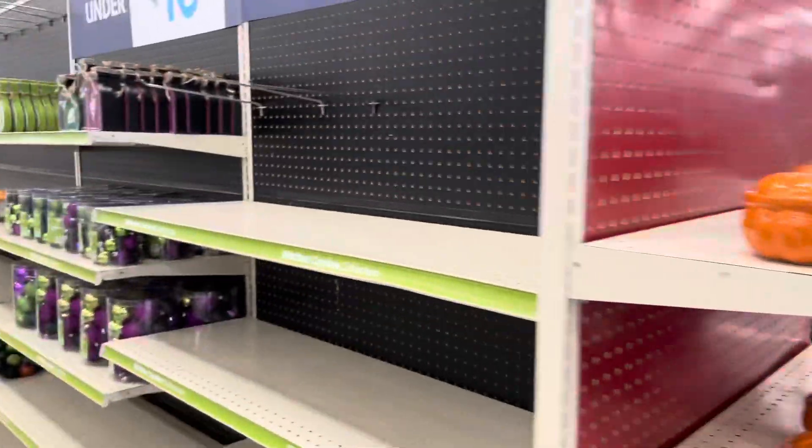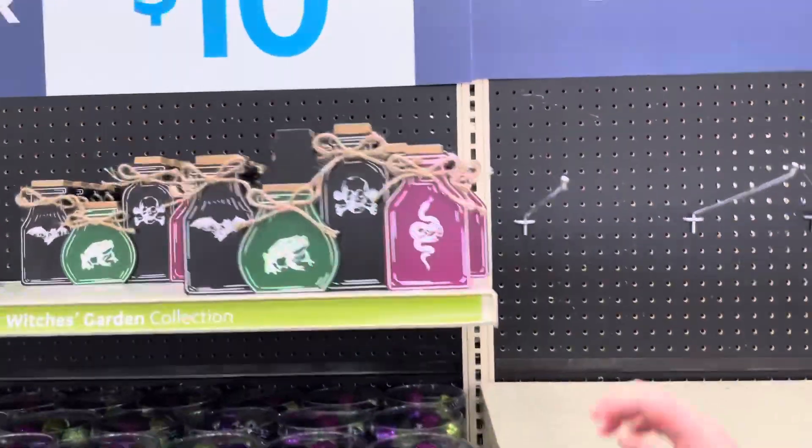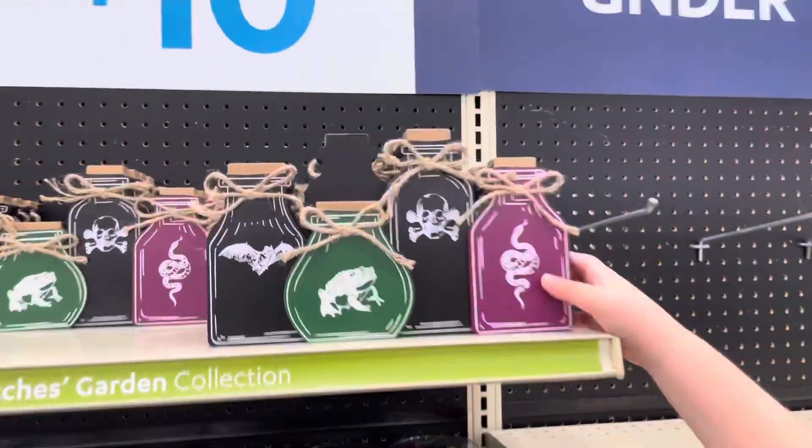We are by no means fully stocked, but yeah, it's nice to finally see something here. Those are kind of cool. Oh, they're potions. Like little signs, I guess.